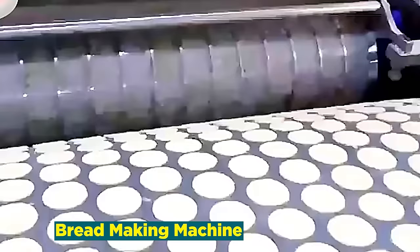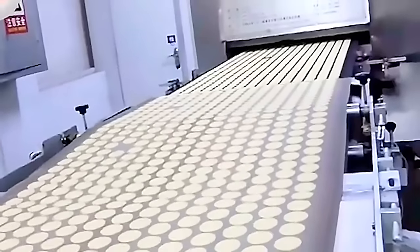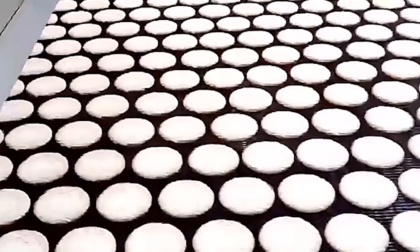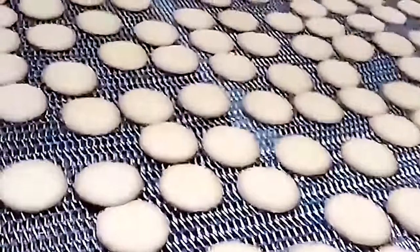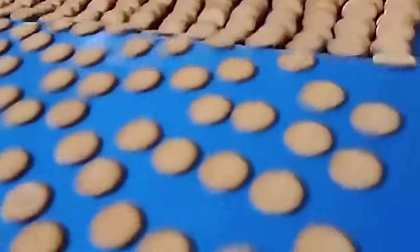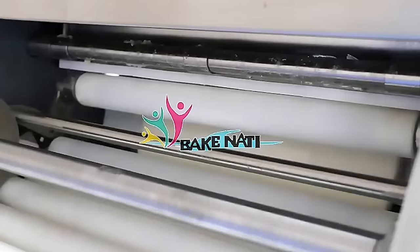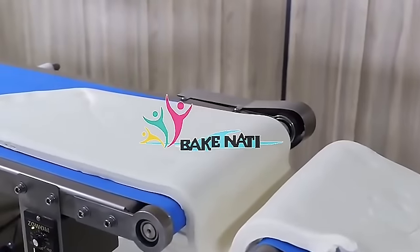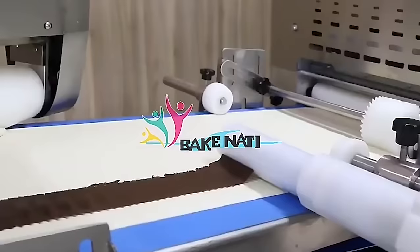Number 17: Breadmaking Machine. The breadmaking machine industry revolutionizes home baking and commercial bakery operations alike, offering convenience and precision in crafting the perfect loaf. These machines automate the breadmaking process, from kneading to baking, providing users with consistent results and freeing them from the intricacies of traditional baking. Bridging the gap between artisanal craftsmanship and modern efficiency, breadmaking machines cater to diverse tastes and dietary preferences. Whether for enthusiasts seeking a hands-free baking experience or for commercial establishments striving for consistency, these machines redefine the art of breadmaking in the modern era.